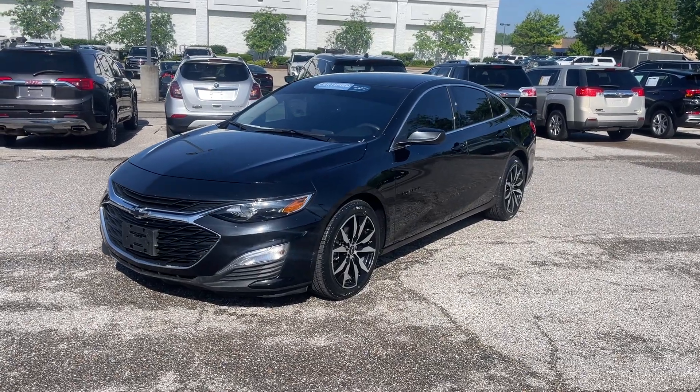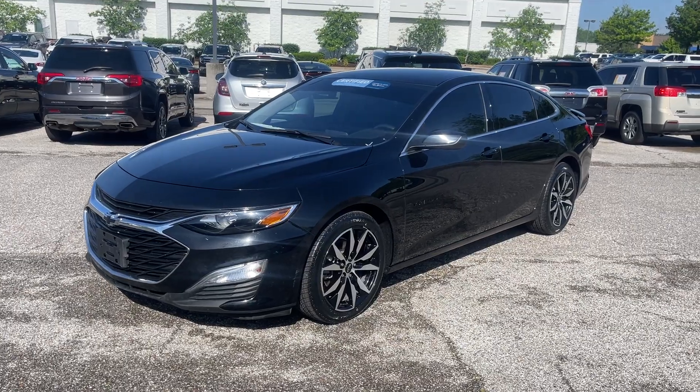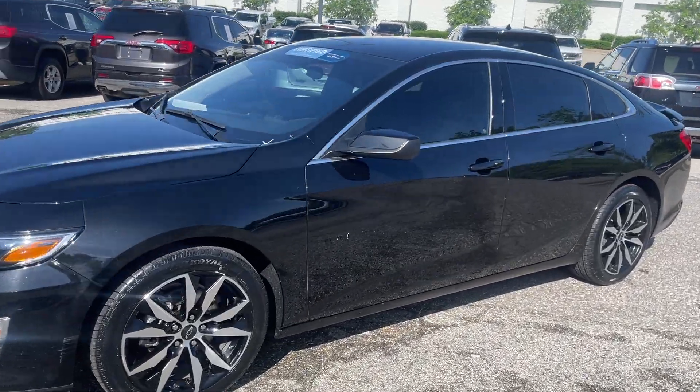Hey friends, Jack Winley, one of the sales managers down here at Sunrise Buick GMC at Wolfchase. Check this out — this here's a 2022 Chevrolet Malibu.